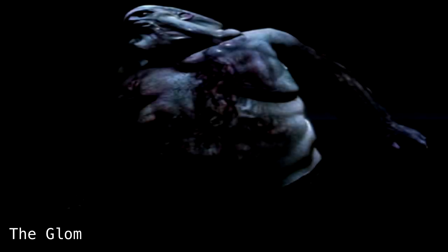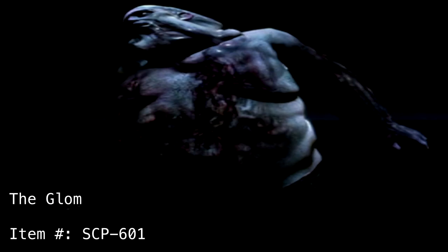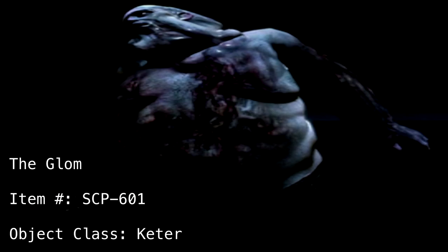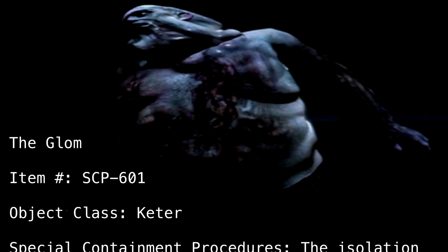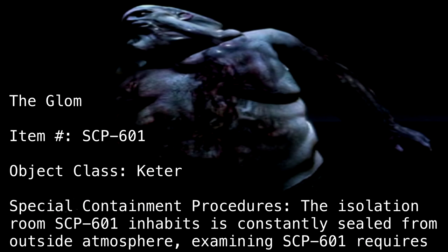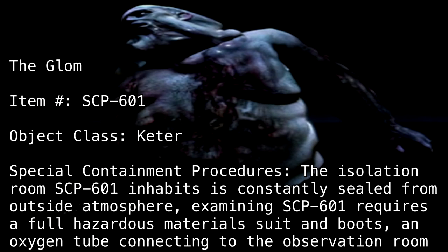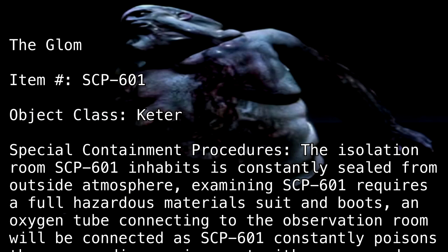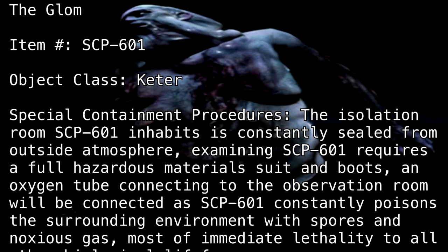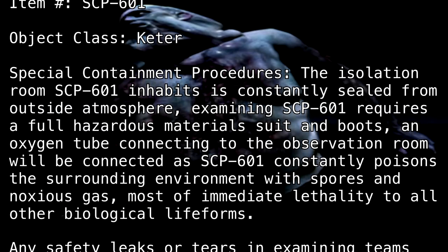The Glom. Item number: SCP-601. Object class: Keter. Special containment procedures: The isolation room SCP-601 inhabits is constantly sealed from outside atmosphere. Examining SCP-601 requires a full hazardous materials suit and boots, with an oxygen tube connecting to the observation room, as SCP-601 constantly poisons the surrounding environment with spores and noxious gas of immediate lethality to all other biological life forms.